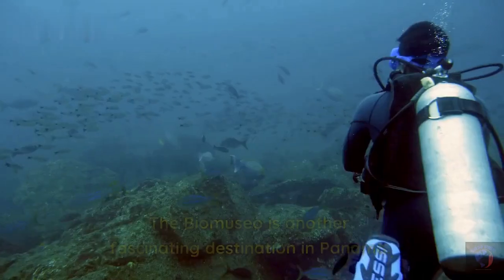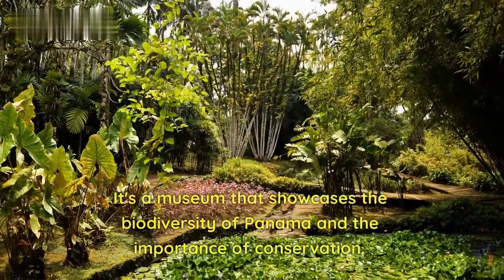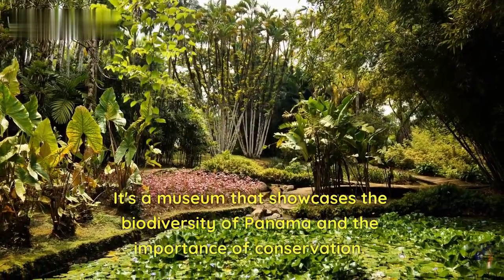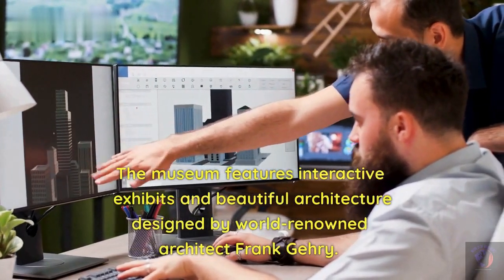The Biomuseo is another fascinating destination in Panama. It's a museum that showcases the biodiversity of Panama and the importance of conservation. The museum features interactive exhibits and beautiful architecture designed by world-renowned architect Frank Gehry.